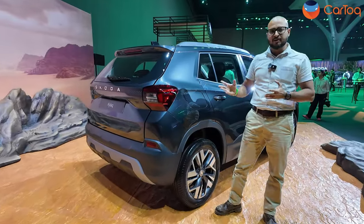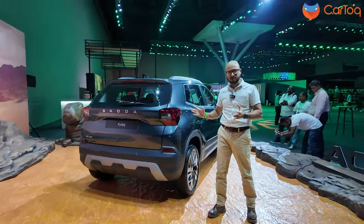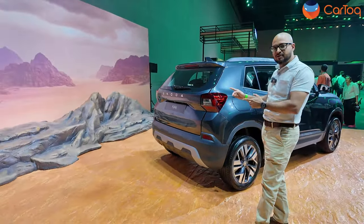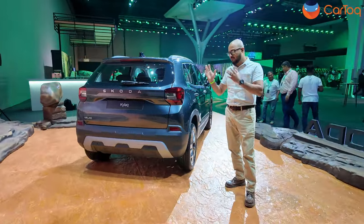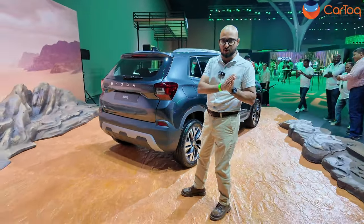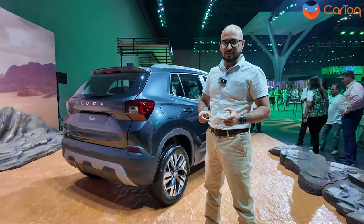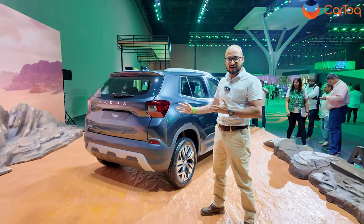So ladies and gentlemen, this is the Skoda Kylaq — Skoda's first sub-4 meter SUV. It looks impressive, has enough space on the inside, a massive boot, and is loaded with quite a lot of features. The entry price is very good at 7.89 lakh rupees, with more prices out in the coming weeks. Bookings open December 2nd, and deliveries start January 27th, 2025. It will also be shown at the Bharat Auto Expo. Let us know what you think about Skoda's first attempt in the sub-4 meter SUV space — hit that subscribe and notification button for Car Talk. Thank you.